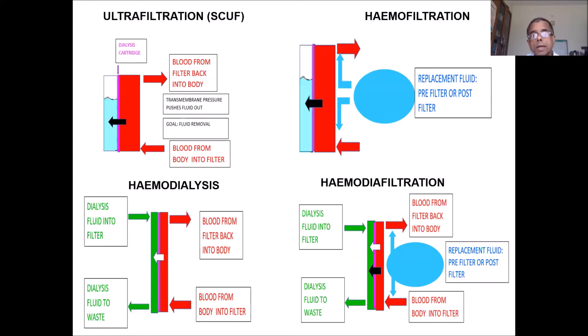So this is the summary of the mechanisms used: ultrafiltration, hemodialysis, hemofiltration, and hemodiafiltration — where both processes are combined.